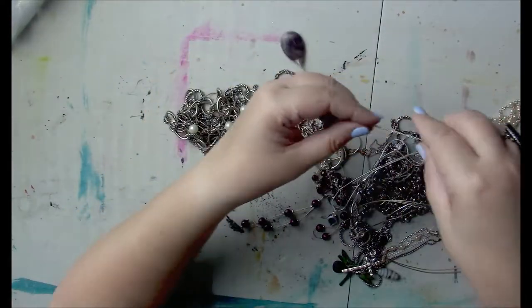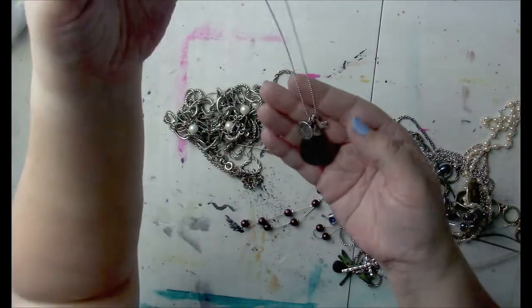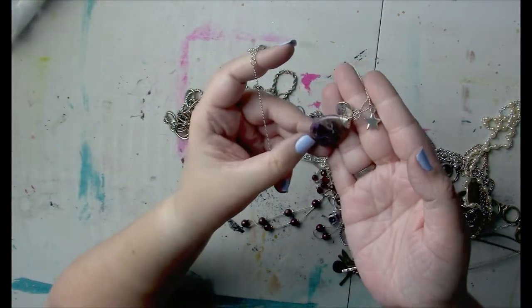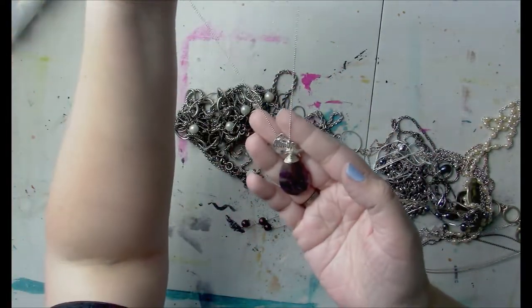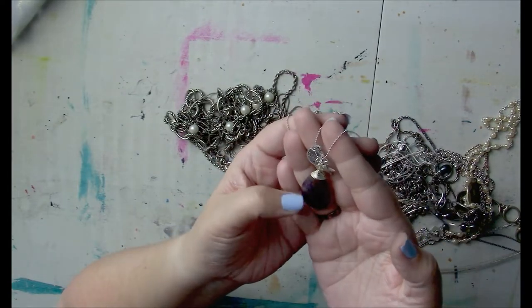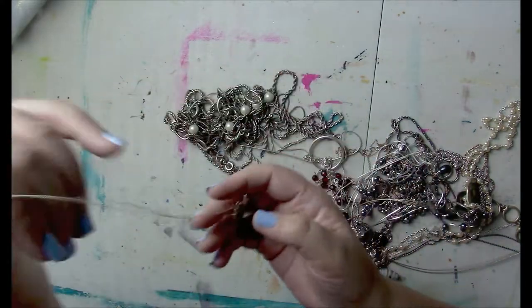Then this is a lovely necklace — it says 'Clarity' and it's got a beautiful stone and a star. I'm going to have to figure out what that stone is that goes along with it, and then I can sell it. I don't want to say it's amethyst because it's not super purple — it's got more grays in it — so I'm going to have to check that out.